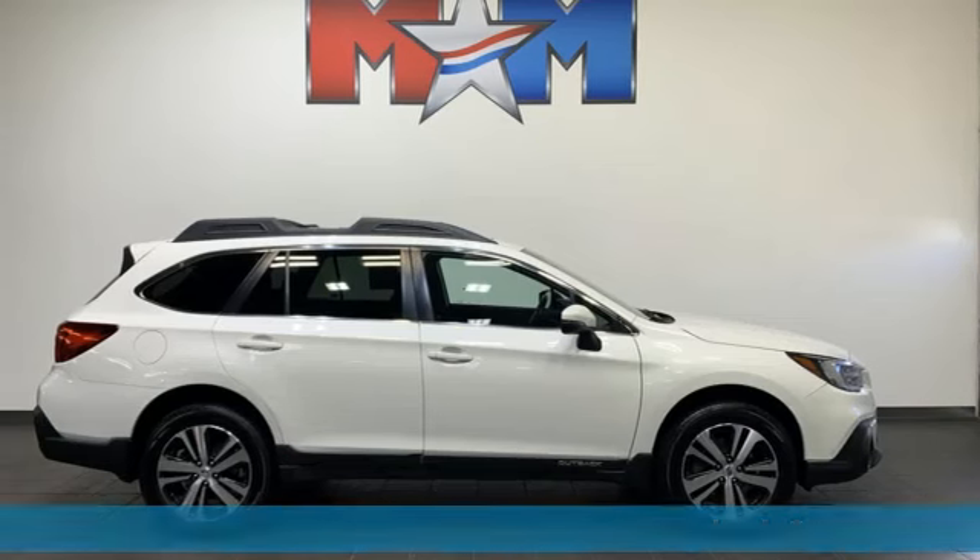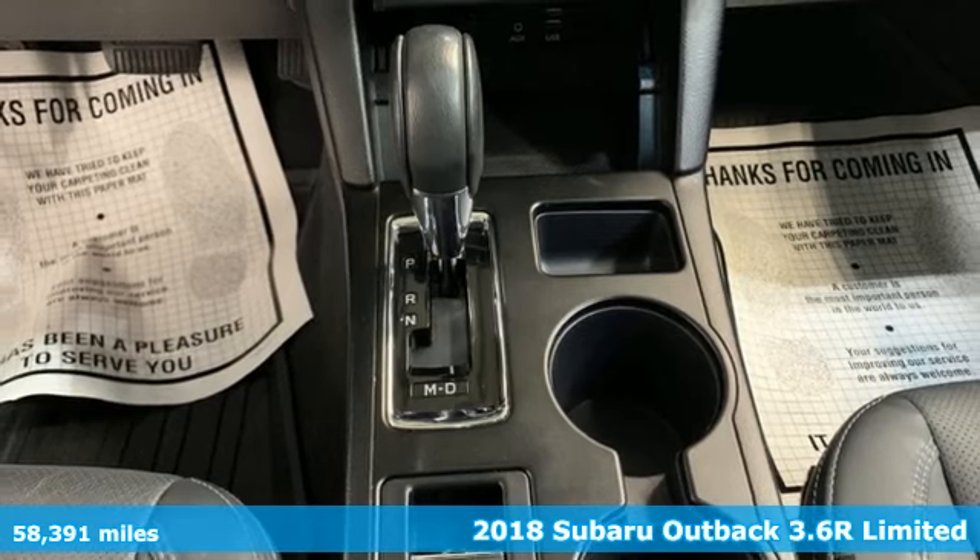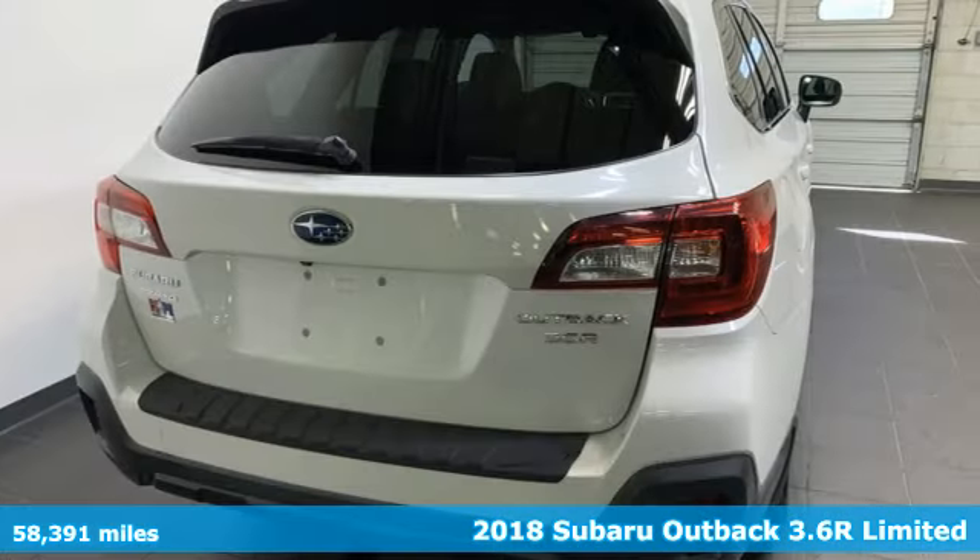Here's a 2018 Subaru Outback. Live the life you love and love your Subaru. It comes with great features you'll love.